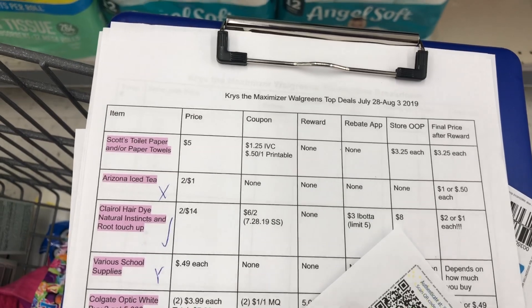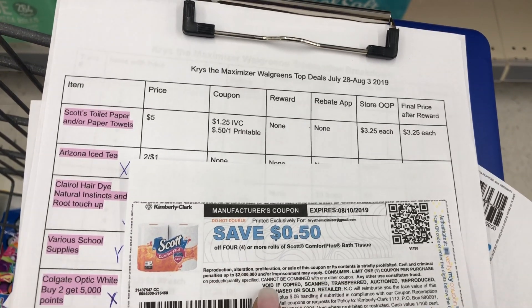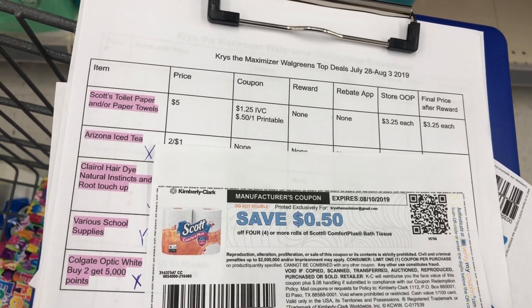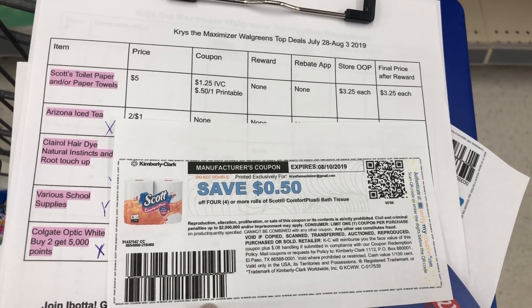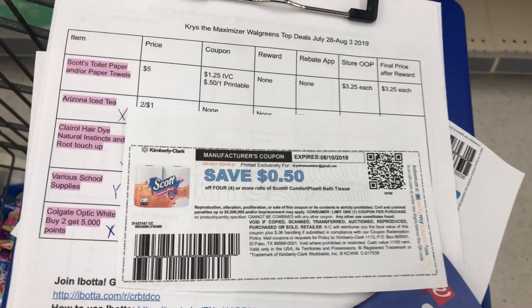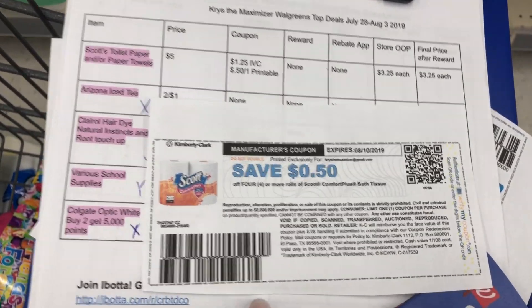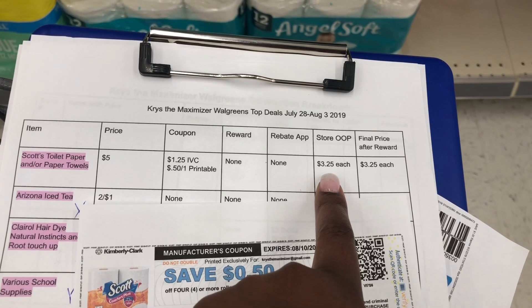Let me show you the deal of the toilet paper. Here's the breakdown: we're going to get one for $5, use the IVC booklet coupon, and there's also a $0.50 off one printable from scottbrand.com. There is also one in the 7/28 SmartSource for $0.50 off one. I'm going to use the printables first. So we're going to get $1.25 off and $0.50 off, keeping us with an out-of-pocket of $3.25.